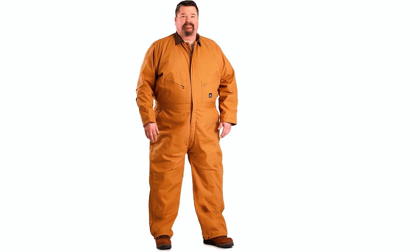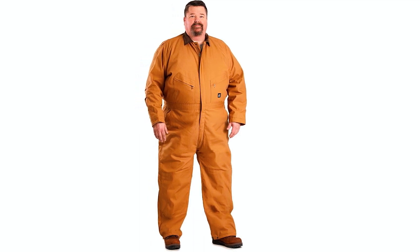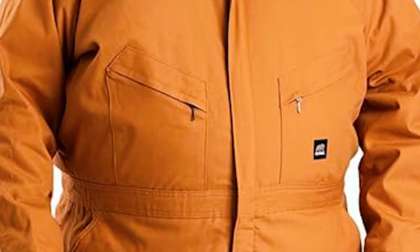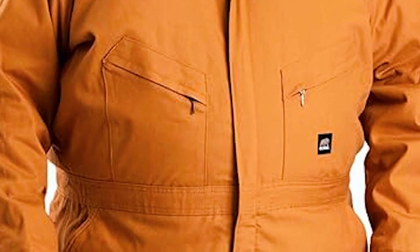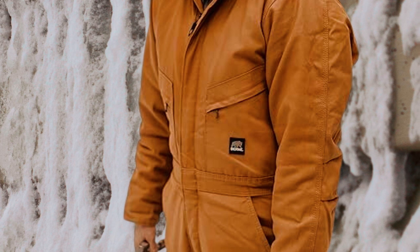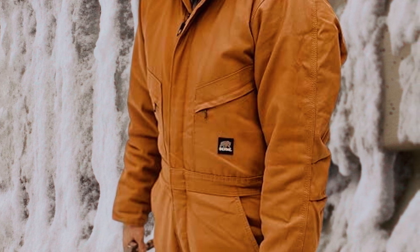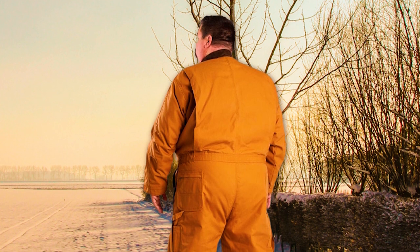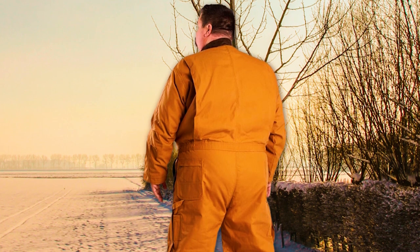The coveralls feature hidden knit storm cuffs for a snug fit and a collar with snaps to accommodate an optional hood. Stay organized and efficient while working with three inside chest pockets, multiple external pockets, and a hammer loop for easy access to all your essentials. The triple-needle-stitched main seams, reinforced back pockets and knees, along with the nylon leg hem, ensure long-lasting durability and stand up to tough work environments.